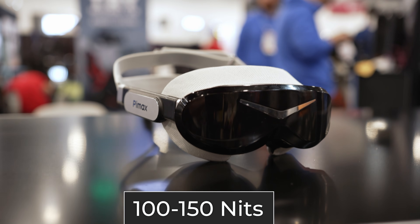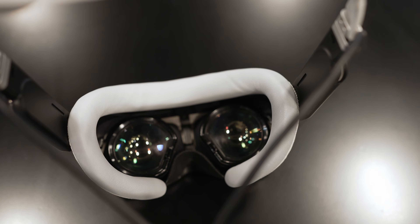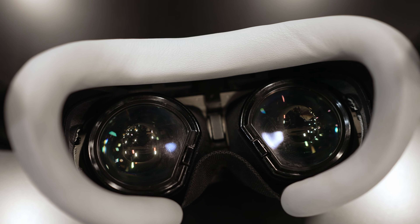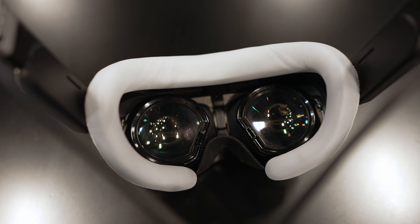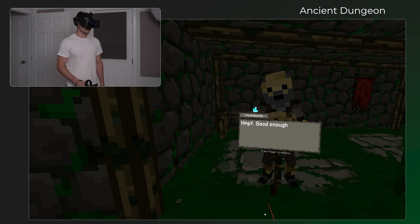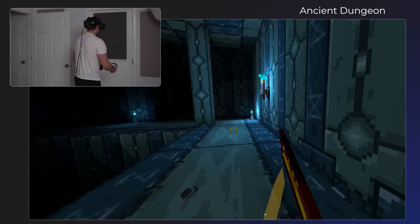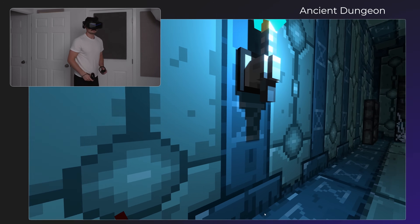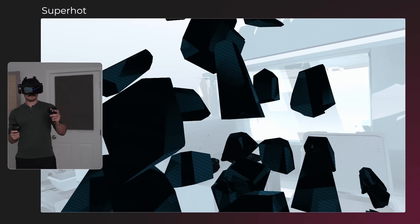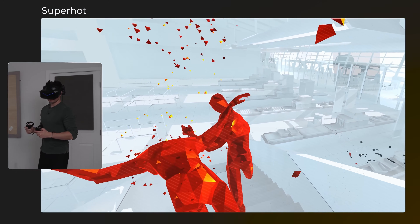The brightness of these panels will likely be about 100 to 150 nits. And the price — here's the ouch — this will be expensive. The Dream Air is $1,899, and that is not including the base stations you'll need for the lighthouse version. So you're probably talking in excess of $2,300 to $2,400, maybe even more, to get the whole thing up and going. This is truly an enthusiast option.